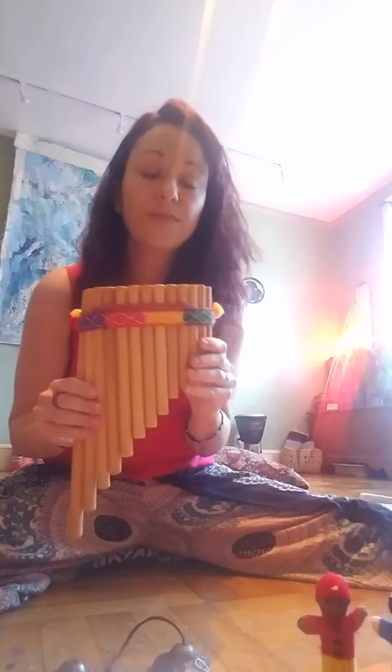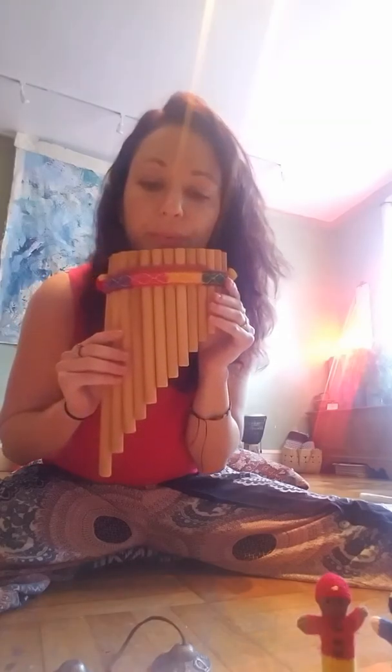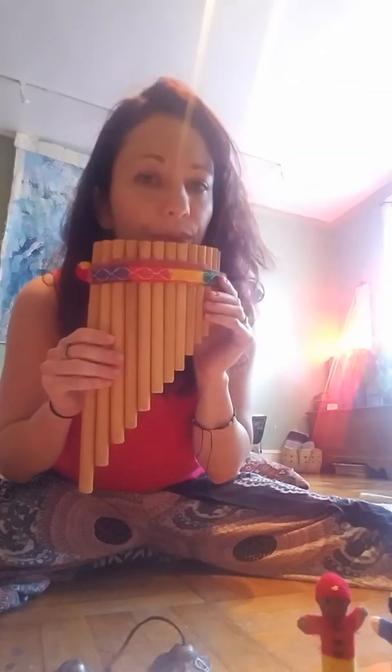Another thing we can work on is breathing. I use this fun little instrument and it helps with getting them to really attend and focus on their breath. Just breathing is important.